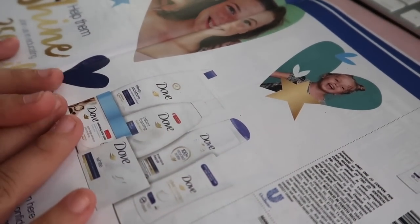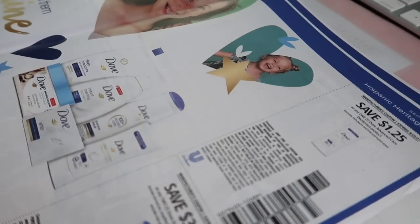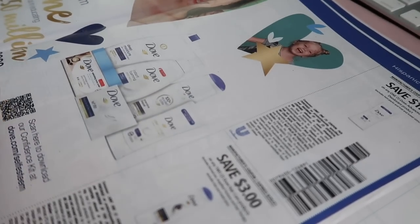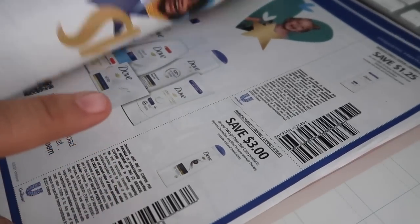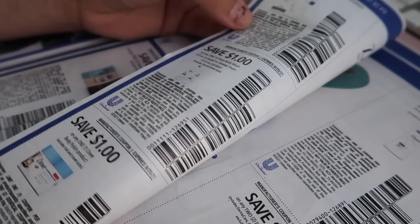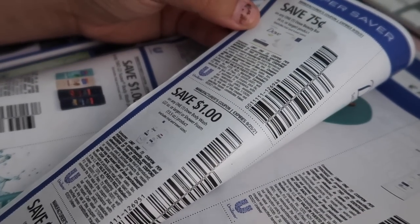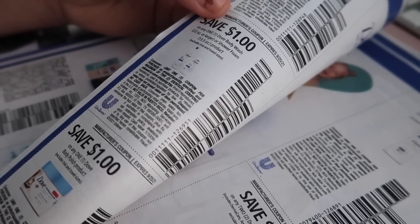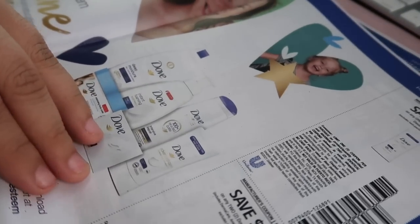Next page we have all the Dove coupons: $1.50 and $1.25 off the Dove Advanced Care deodorant, $3.00 off two for the Dove hair care products — hopefully they fixed the beeping issue with those. We also have 75 cents off the Dove beauty bar, $1.00 off Dove body wash, and $1.00 off Dove body polish.